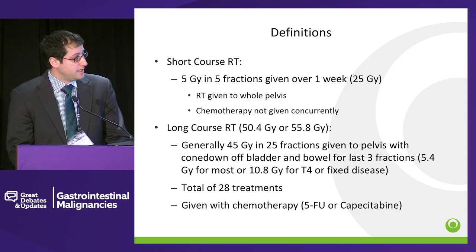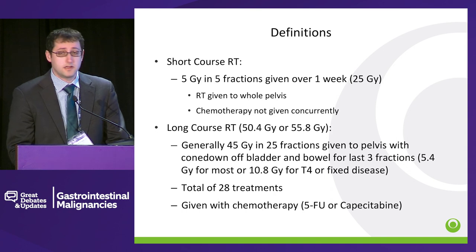Long course chemoradiation is given usually at 1.8 gray or 2 gray per fraction, 45 gray to the entire pelvis, and then a cone down. The cone down is given differently depending on your training, and usually a total of about 28 treatments. Chemotherapy is given with the radiation. And then traditionally, there was about a 4 to 6 week wait — maybe now more of an 8 to 12 week wait, depending on who you speak to — going to surgery.